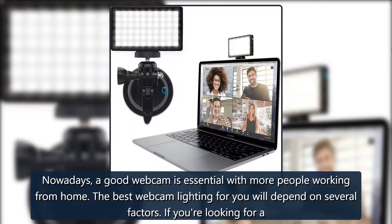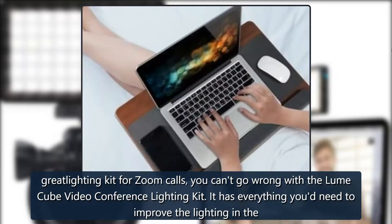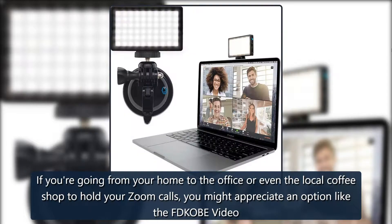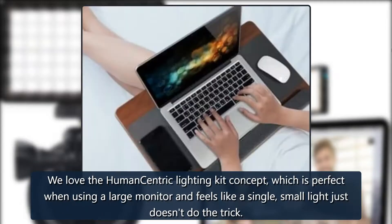Which webcam lighting makes sense for you? Nowadays a good webcam is essential with more people working from home. The best webcam lighting for you will depend on several factors. If you're looking for a great lighting kit for Zoom calls, you can't go wrong with the Loom Cube Video Conference Lighting Kit — it has everything you'd need, presenting yourself with a more natural skin tone and eliminating harsh, too-dark lighting. If you're going from home to the office or a local coffee shop, consider the FDKobe kit, which comes with a handy travel case. The Human Centric lighting kit is perfect when using a large monitor and a single small light just doesn't do the trick.